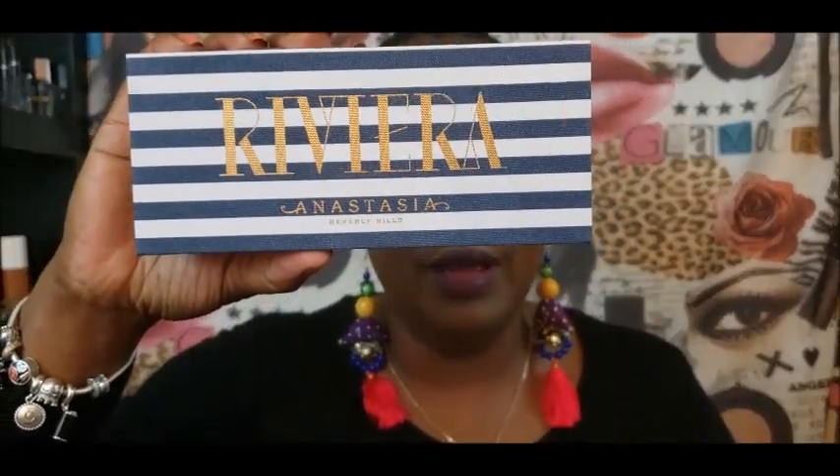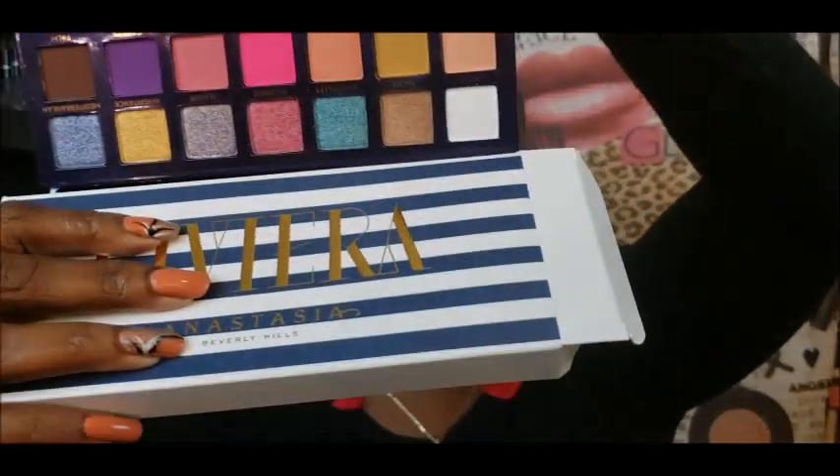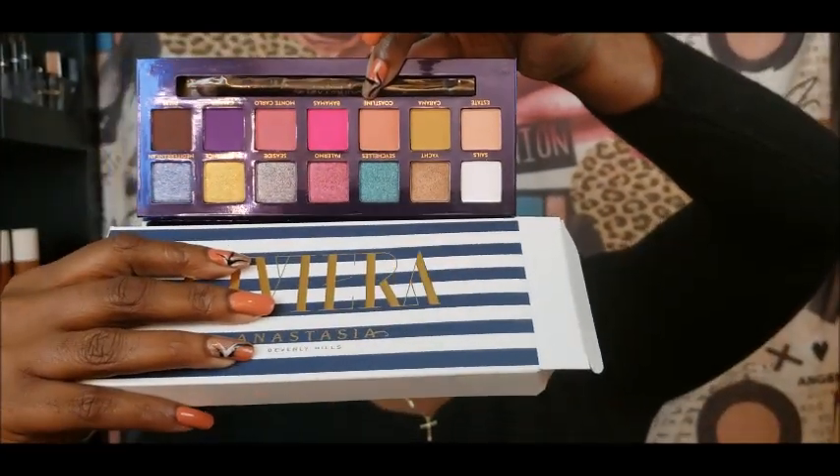I went and picked up the Riviera palette from ABH. Y'all, I had been dying to do a video but your girl really could not talk — you see how my voice sounds now. Let me open it up, I've already used it. I'm not going to go into any great details about it because I am going to do a video. But I'll show you just in case you're not familiar, which I know everybody has seen this palette.